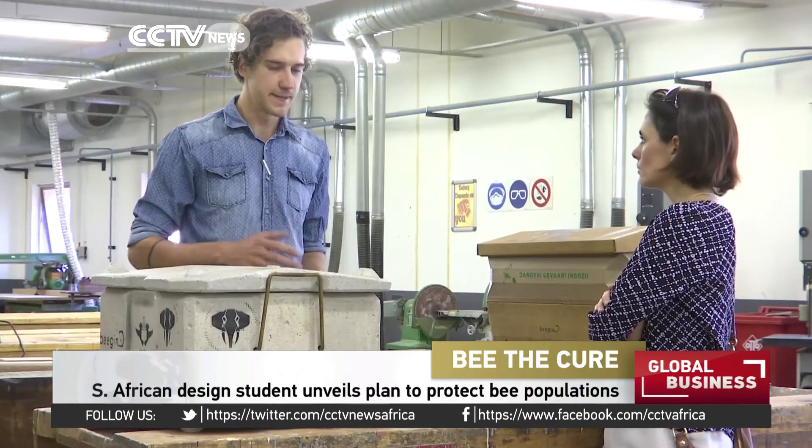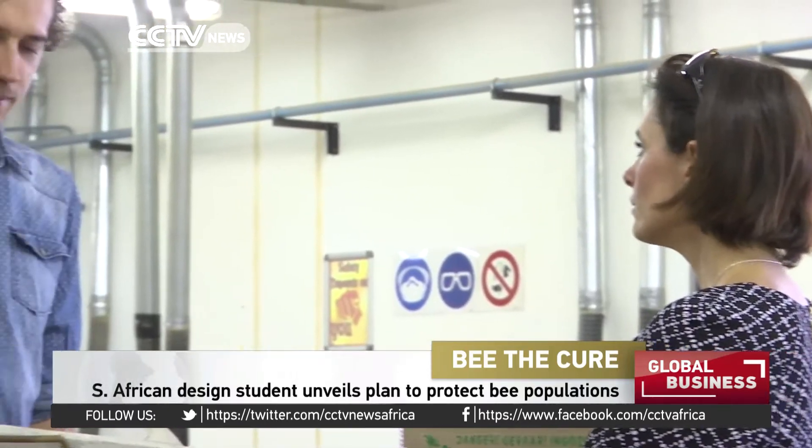Ivan Leroy Brown, a design student at the University of Johannesburg, has been monitoring the problem.